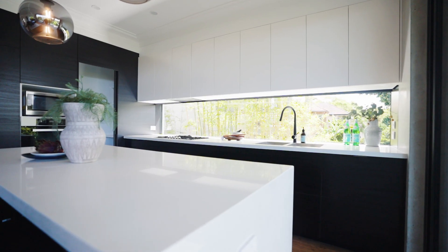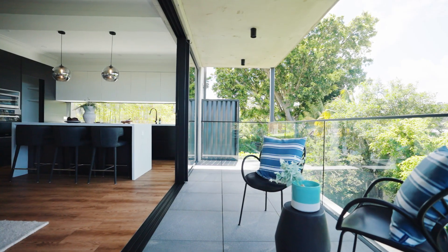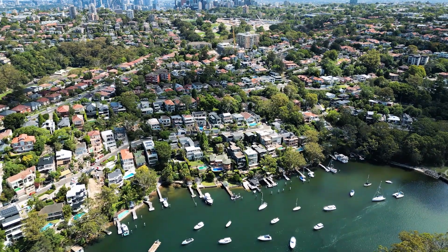The kitchen is daringly accented with elegant black cabinetry, gas cooking, a concealed pantry and integrated refrigerator. From the balcony you will enjoy a sublime outlook — peace, privacy, water views and green surrounds.